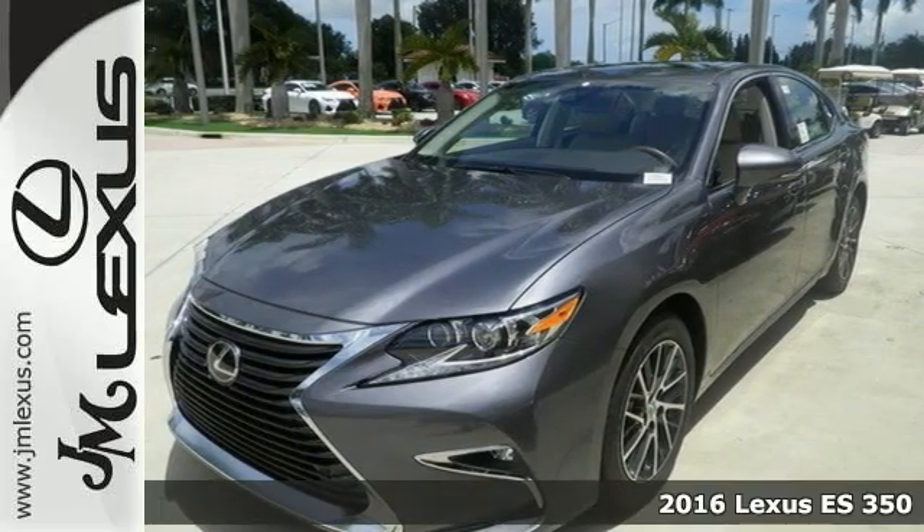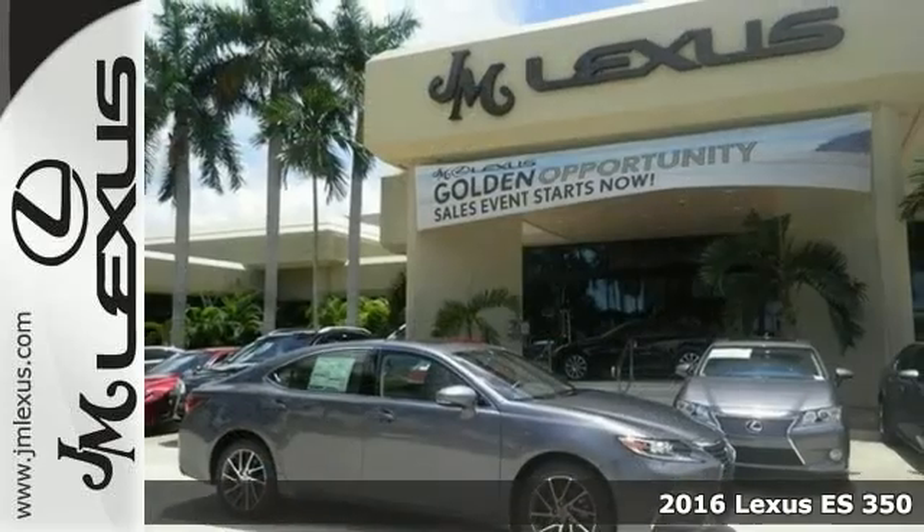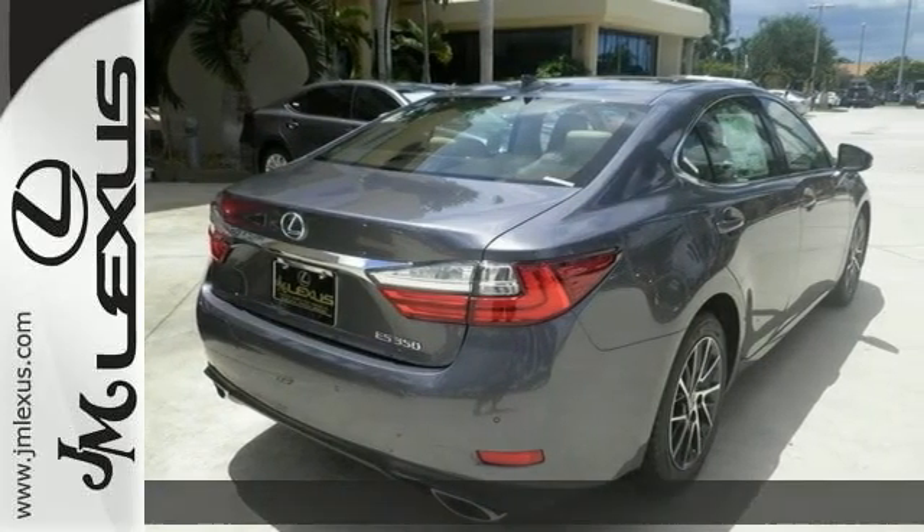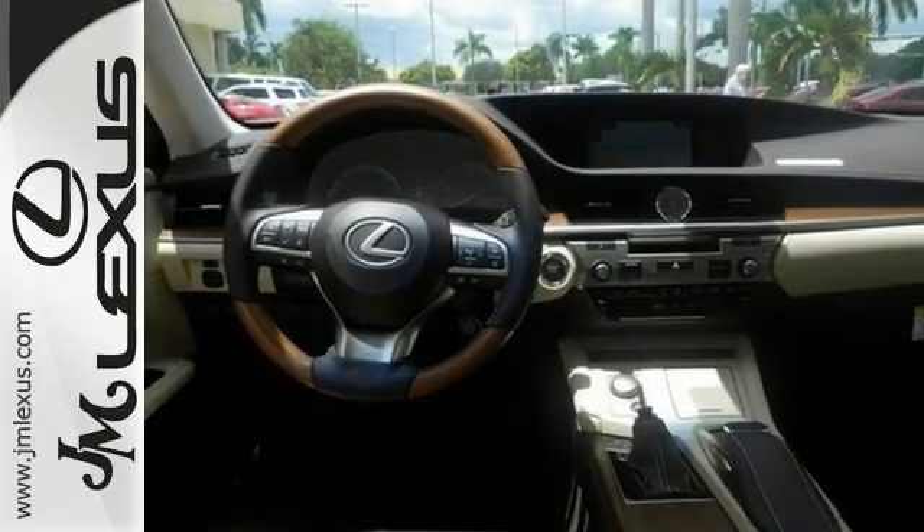Here's a 2016 Lexus ES350, a true dream machine built for exceptional car enthusiasts with impeccable taste for style, sophistication and performance.